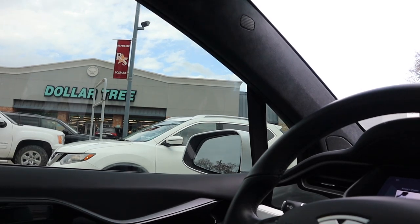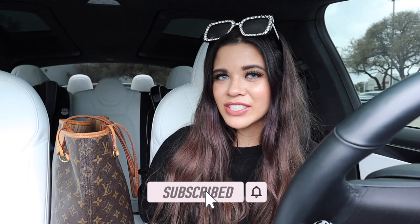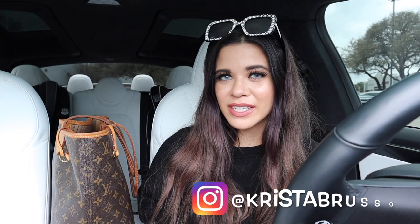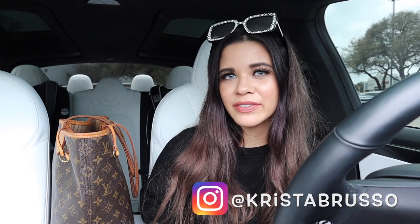Hey guys and welcome back to my channel! I just made it to a Dollar Tree Plus. I took you guys here for the first time last week, so if you missed that video definitely check it out. I actually get to spend a thousand dollars today, so this shopping spree is going to be crazy. If you enjoy these money challenges, give this video a big thumbs up. This channel is all about shopping, so subscribe and hit the bell. There's also a really big spring giveaway going on too. It's finally time to go into the dollar store and start shopping!